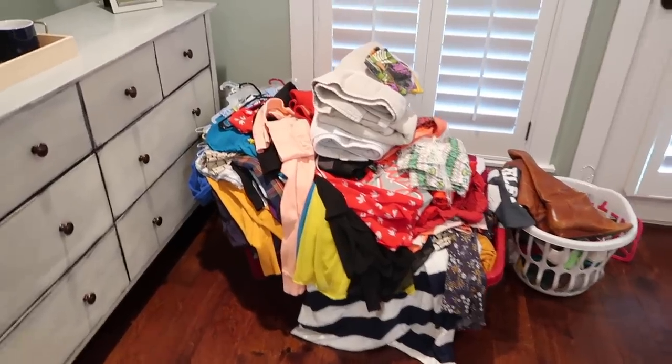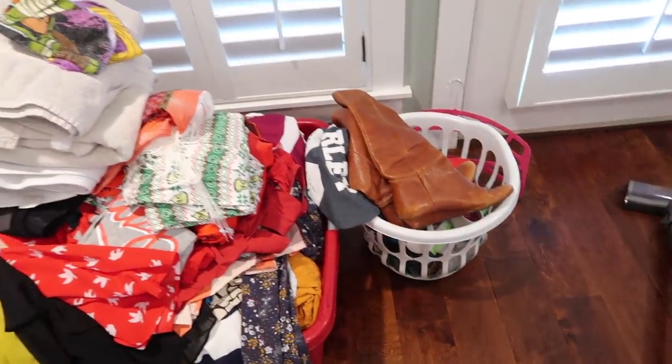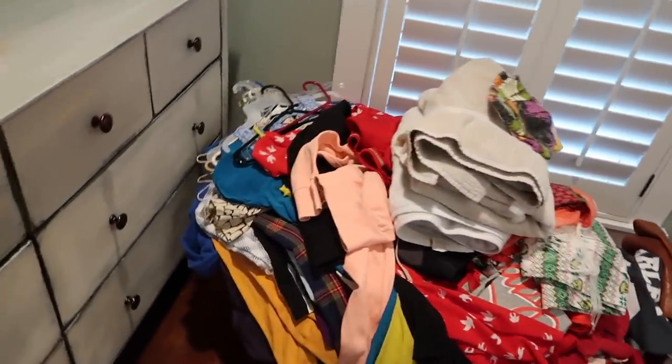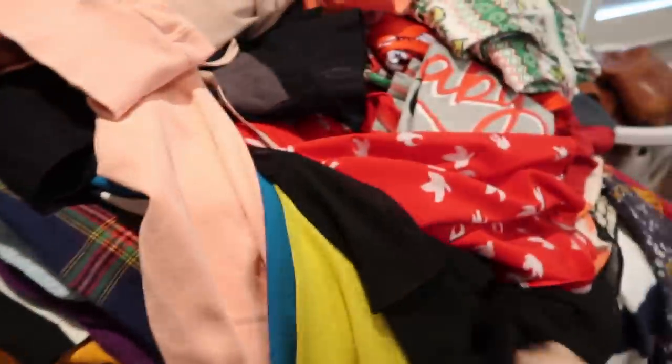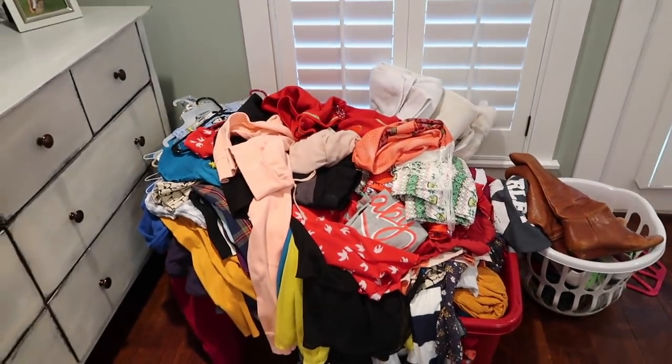Now let me show you this stash that I am getting rid of — it's a lot, you guys! I can't believe I had this many clothes to get rid of. I added some shoes and more towels on top — this is two big laundry baskets full of clothes. Woohoo!